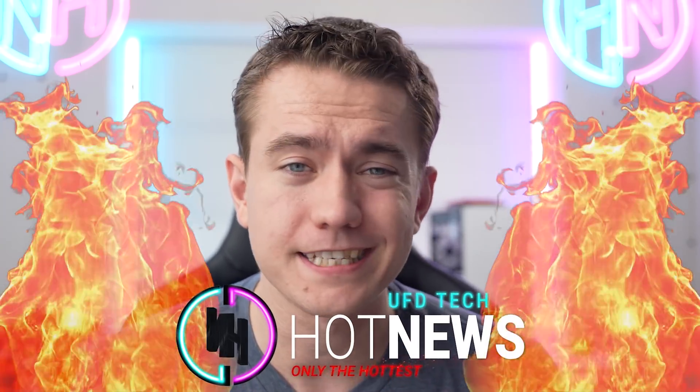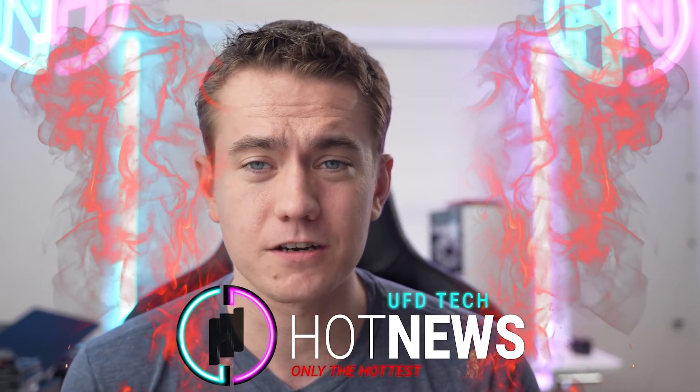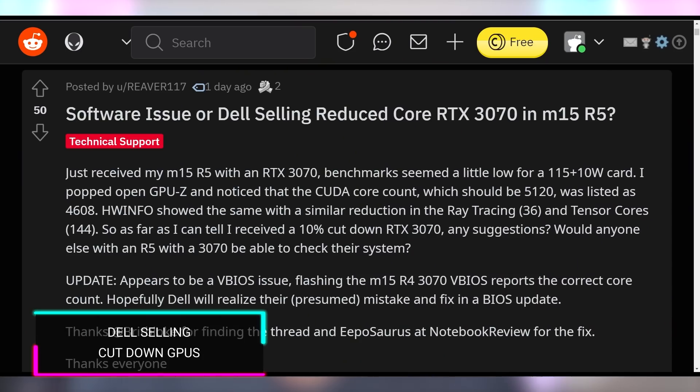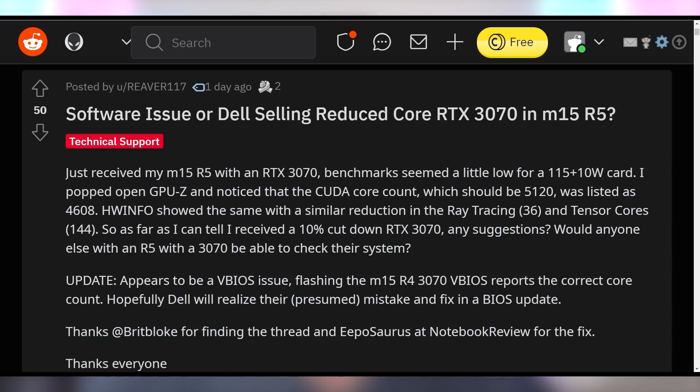I am your host Brett. We're going to be going over the hottest tech news that I can find on the internet, starting with the fiery hot news: rage against Dell for selling the Alienware M15R5 with an RTX 3070 which is actually cut down as soon as they ship it to you. This popped up on Reddit as well as the Tech Power Up forums, with several users reporting that their RTX 3070 has 10% fewer CUDA cores than it's supposed to.